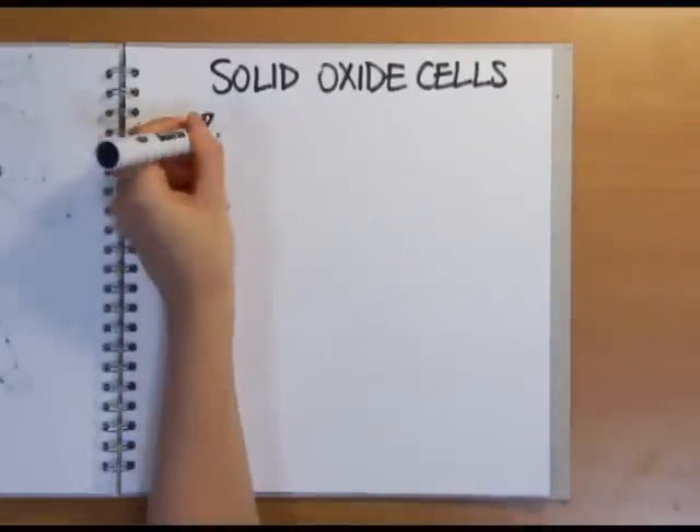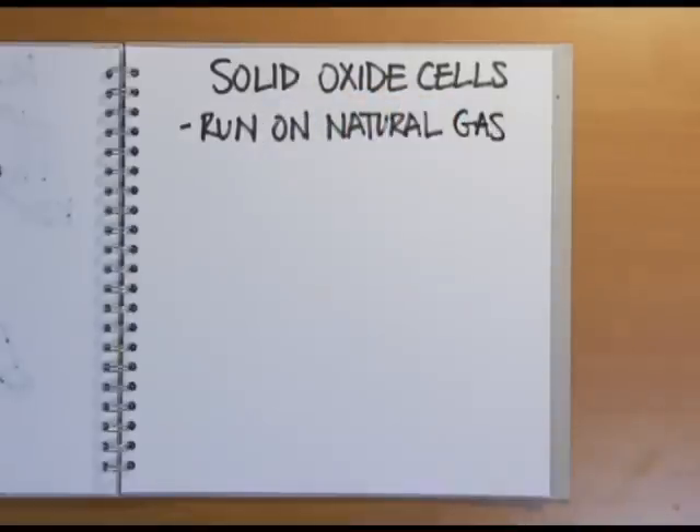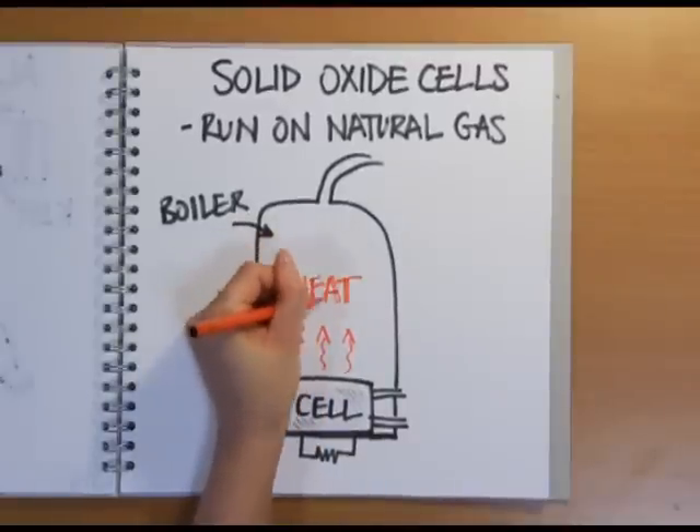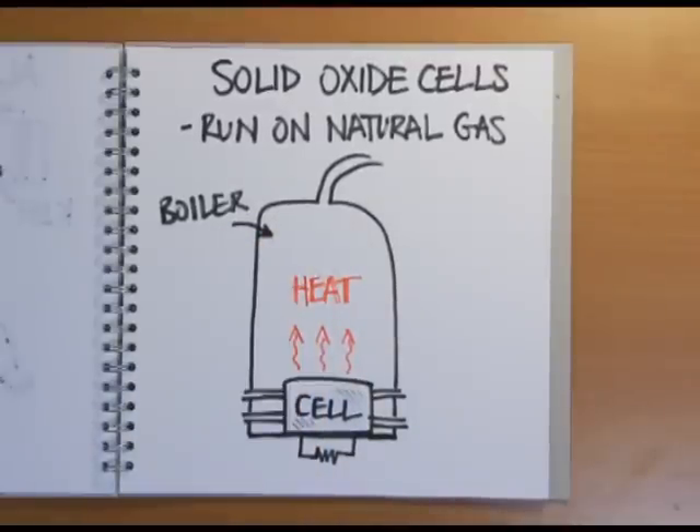Some fuel cells use solid oxide electrolytes and run on natural gas rather than hydrogen. These operate at very high temperatures — over a thousand degrees C — but don't have the potential problem of leaking electrolyte. They could easily be used in your water boiler at home to heat the water using the waste heat produced, whilst at the same time generating electricity for you.